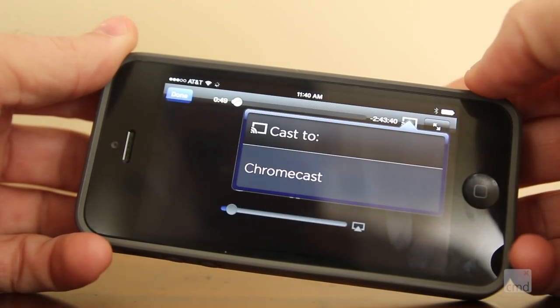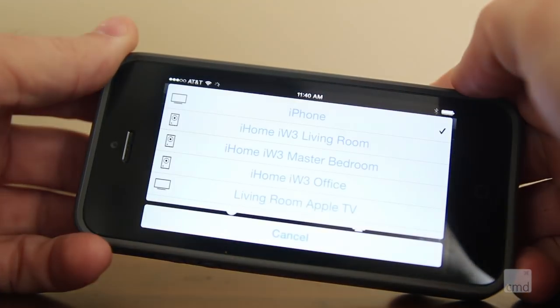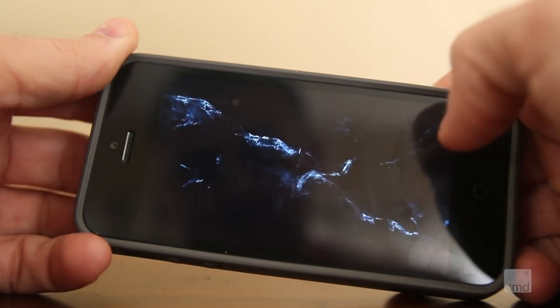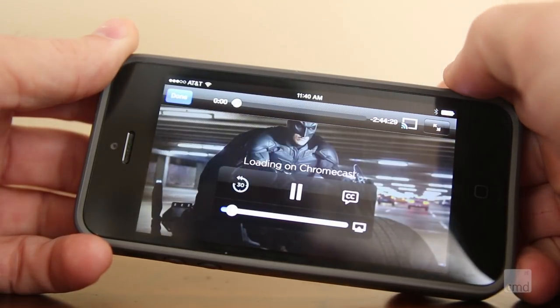Chromecast isn't really any different than AirPlay for the Apple TV, and it just works. I still prefer the Apple TV because I don't need to use my phone to run it. But to take on vacation or use on a second or third TV in your house that's used a lot less often, it's definitely worth the investment and $65 savings.